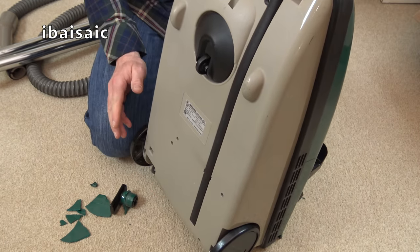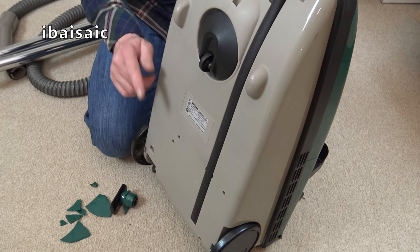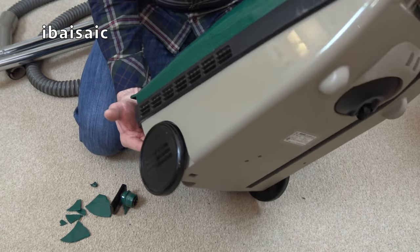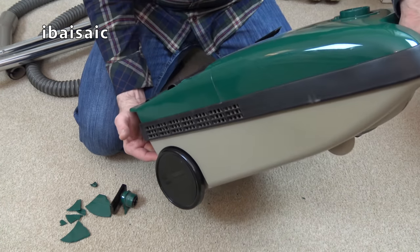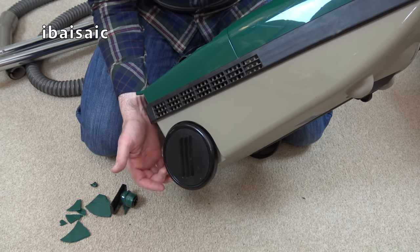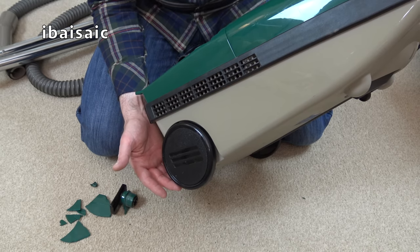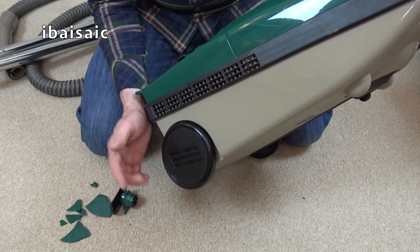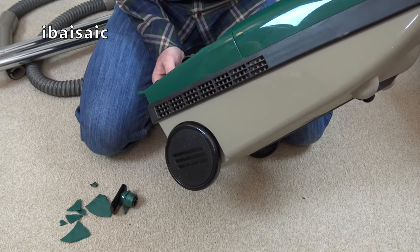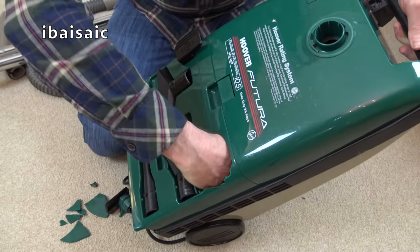I've just opened an upright vacuum, bought in the UK - excellent condition, but one of the wheels completely smashed in. Went online and I can buy lots of parts for it, including the motor, but the one part that's obsolete is the back wheel. How ludicrous. So, look at that - I can get my whole fist in there.